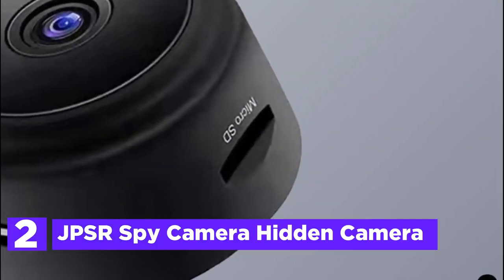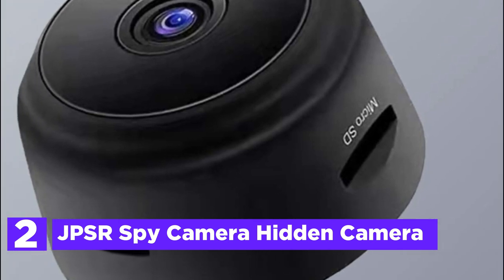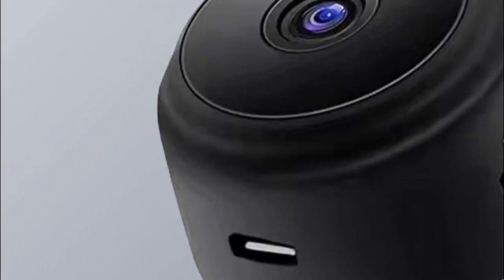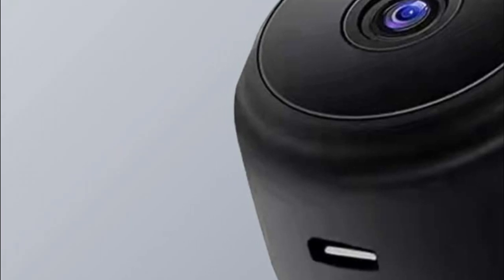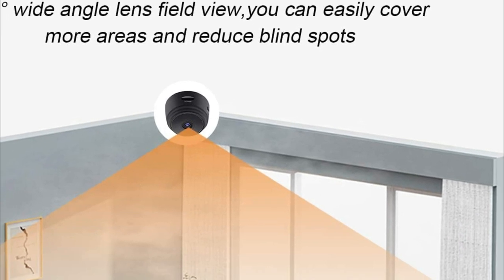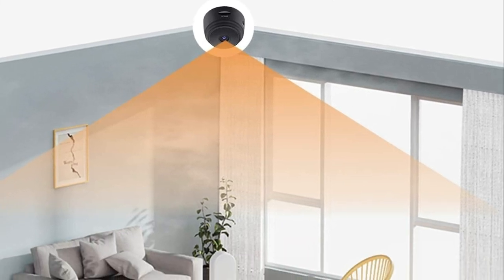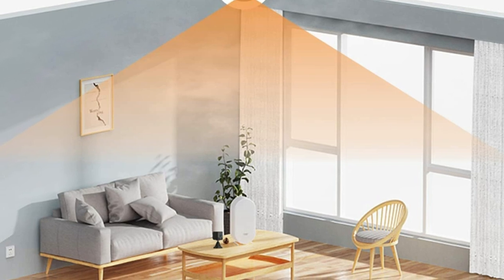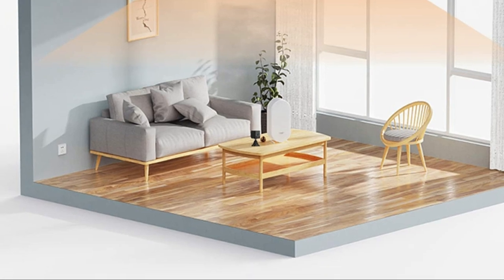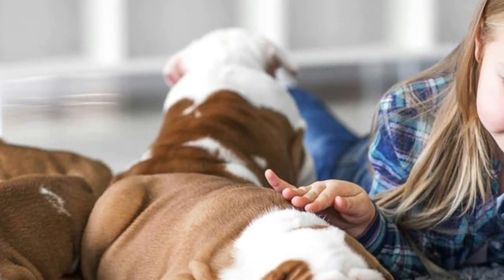Number 2 in our list: the JPSR Spy Hidden Camera. With its advanced image sensor, this camera can produce high-quality 1080p ultra-high-definition live footage with a wide viewing angle of 150 degrees, even in low-light environments. It's a versatile security camera that can be remotely accessed from anywhere via the network, providing automatic infrared night vision and clear day or night images. By connecting to Wi-Fi through the app, you can view real-time footage on your phone or other devices. Even without Wi-Fi, you can still connect to the camera's hotspot for live images within a short distance.